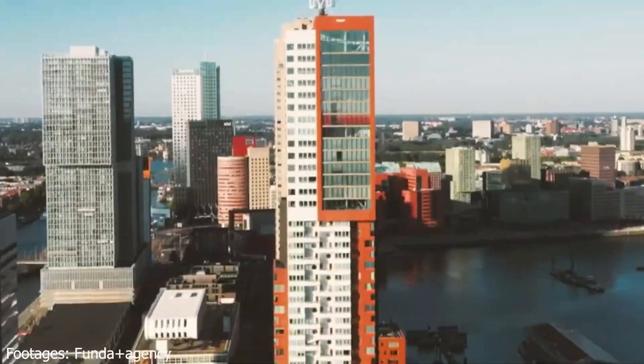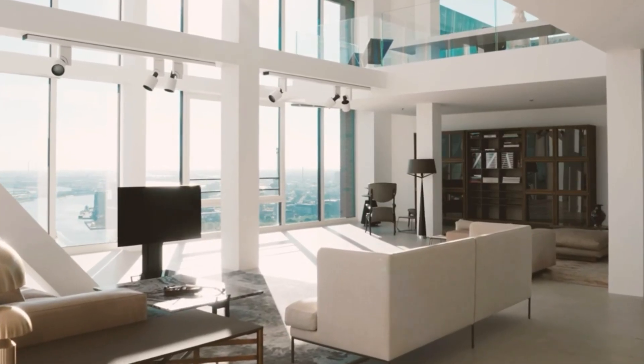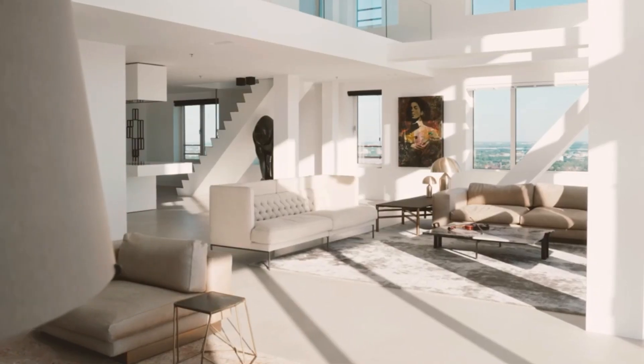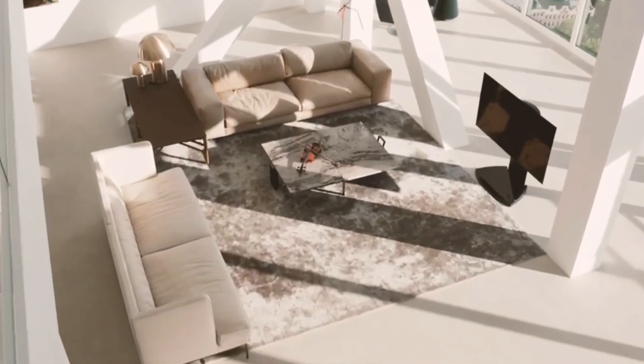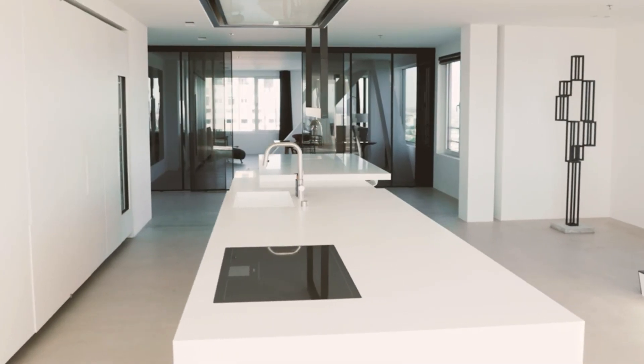The first condo: 442 square meters, equal to 5,557 square feet, for the price of 6.9 million euros — about $6.72 million today. It is a spacious penthouse with a swimming pool located so high in the air that it is the highest swimming pool in Holland.